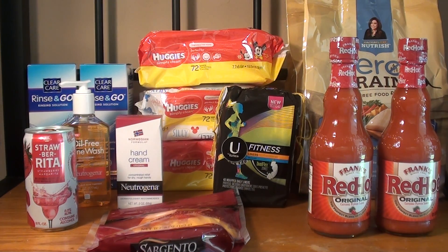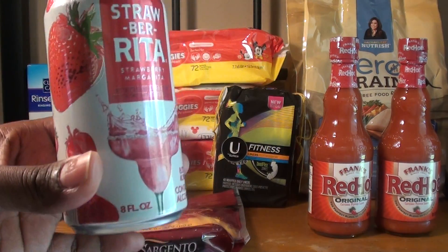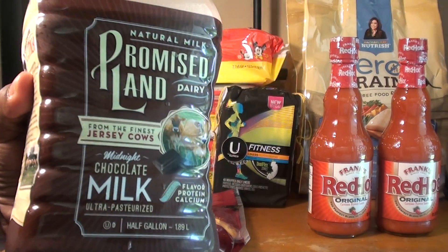I also purchased two more items to reach the $40 threshold because my Publix accepts competitor coupons — one being Winn-Dixie — and I had a coupon for $5 off $40. So I purchased the Straw Burrita again at $1 for $1 each, and I also bought my daughter's chocolate milk — the Promised Land — which was $4.99 with no coupons.